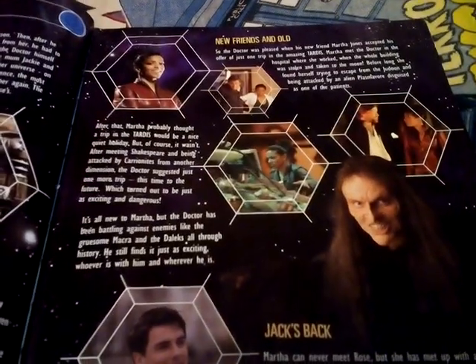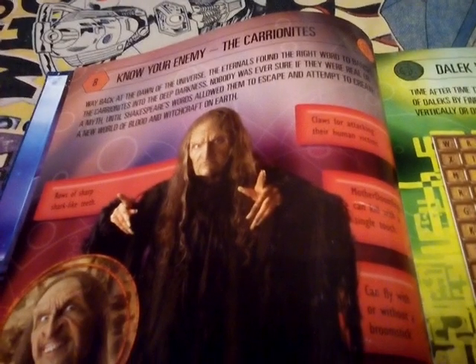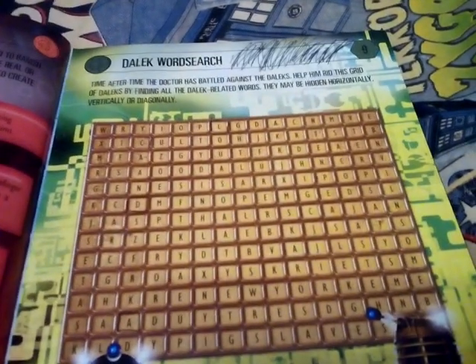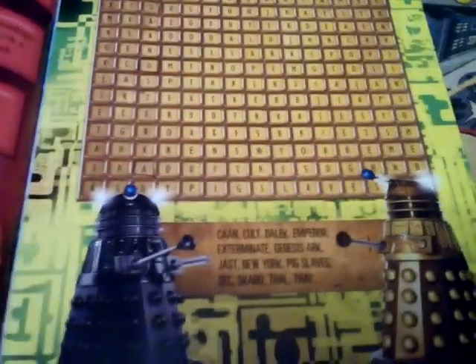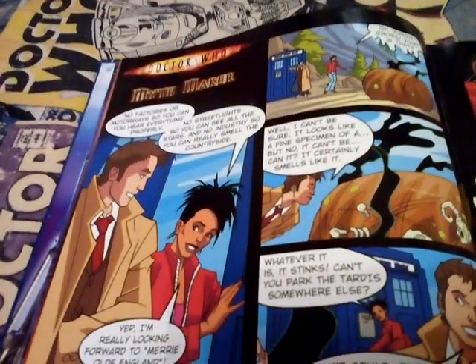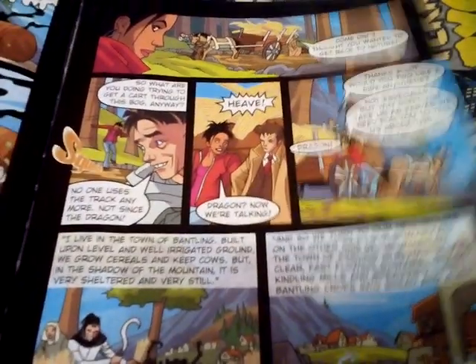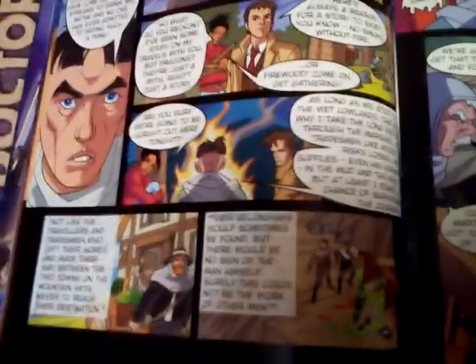There's new friends and old, 'Jack's Back' - nice. There's 'Know Your Enemy: the Karanites' - the Karanites from the Shakespeare Code, I think. Then there's a Dalek Word Search, and a comic strip called Doctor Who Myth Maker. They're actually not too bad likenesses to the characters, but they do look fairly familiar from the Doctor Who Adventures magazine comic strips.